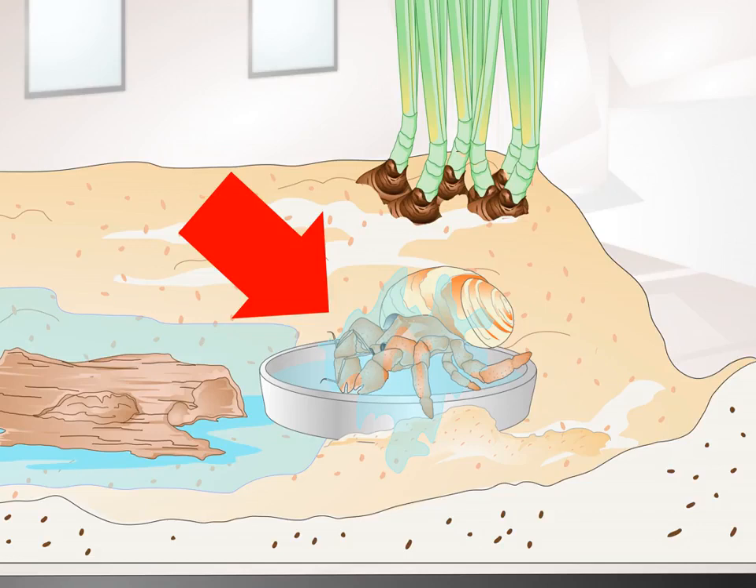Avoid confusion with molting. Sickness is rare among hermit and other types of crabs. Signs that may indicate molting rather than illness include digging, drinking large amounts of water or soaking in the dish, spilling water from the dish to dampen the sand or coconut fiber in the tank, cloudy eyes, and ashy-looking skin, which is also called the exoskeleton.